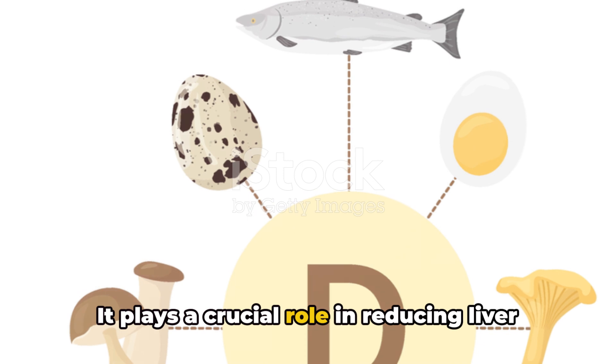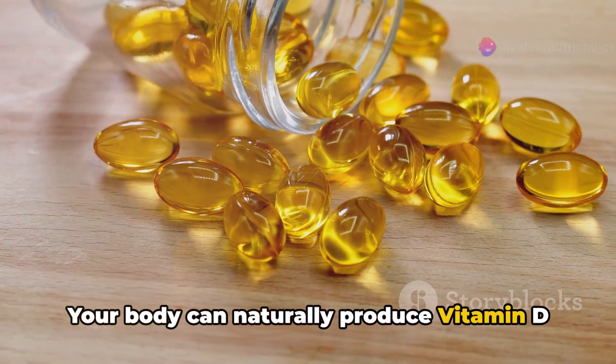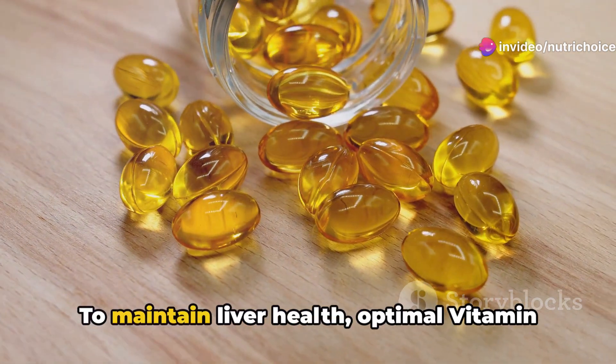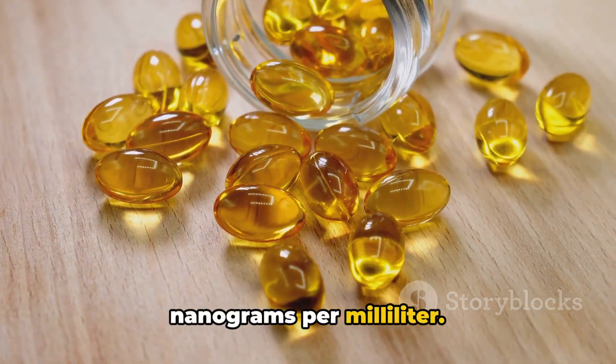Next up, vitamin D. It plays a crucial role in reducing liver fat accumulation. Your body can naturally produce vitamin D with sun exposure, but foods like fatty fish and fortified dairy products can also be great sources. To maintain liver health, optimal vitamin D levels should be around 20 to 50 ng per ml.